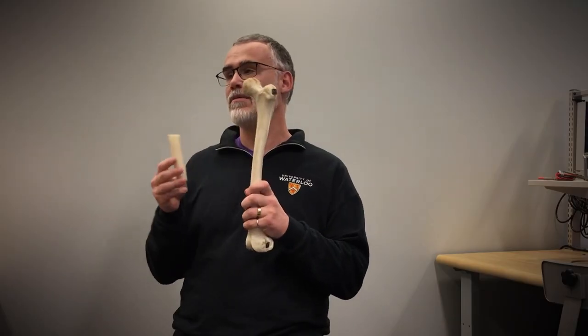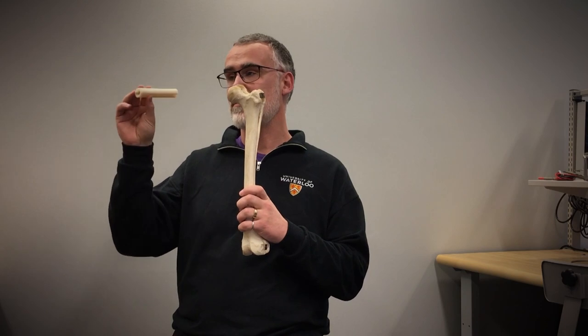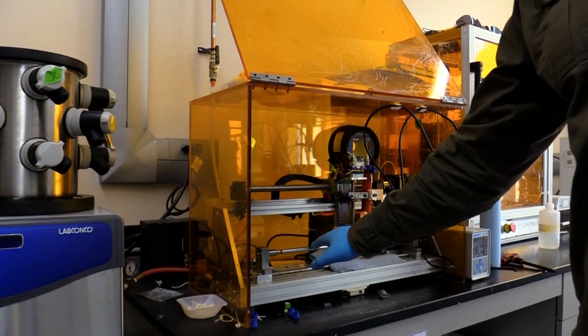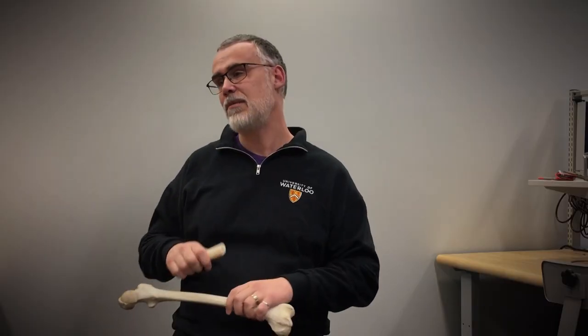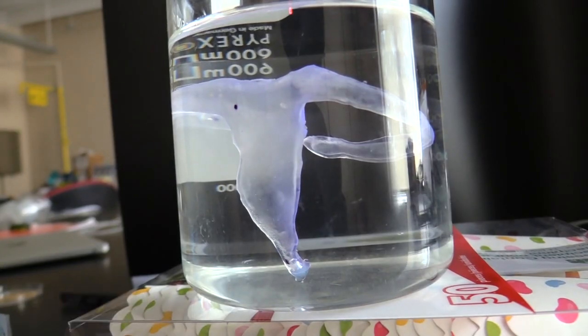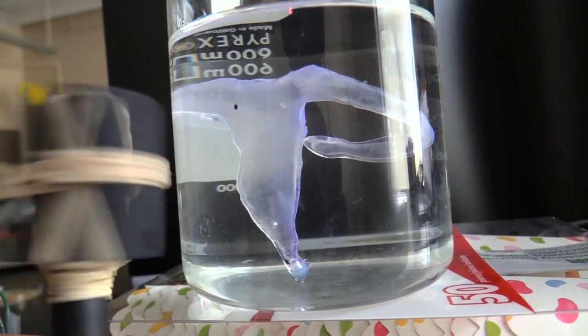3D printing of biomaterials that we produce in the lab in order to replace sections of a patient's bone that might be missing due to trauma or cancer resection. Making chemotherapy more targeted — we develop micro-robots that have highly targeted, precise motion to deliver drugs or cells for new therapies.